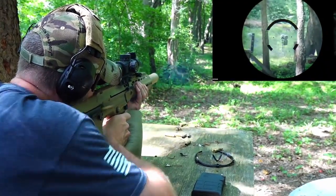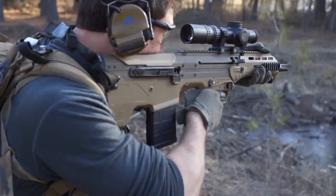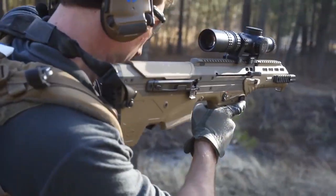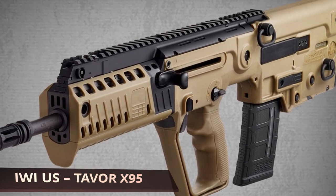The removable magazine can hold 30 rounds and ejects the used shells forward so they won't interfere with your hands. This ambidextrous rifle comes in at 8.67 pounds, which is fairly lightweight and easy to travel with when hunting season comes around.